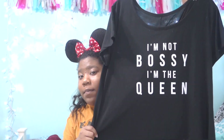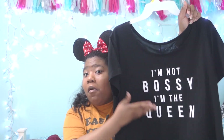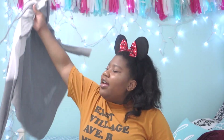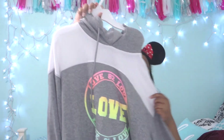Now on to clothes. I have a black shirt that says 'I'm not bossy, I'm the queen.' Then this kind of dressy shirt that's maroon and comes with a necklace — I really like this shirt. And then this sweatshirt. I've also been loving this other shirt, and I've really been loving my mini ears that I got last week in Florida. I've been wearing them almost every day with all my outfits.